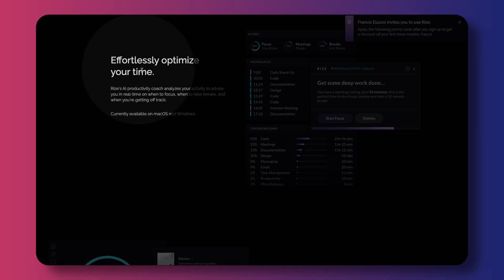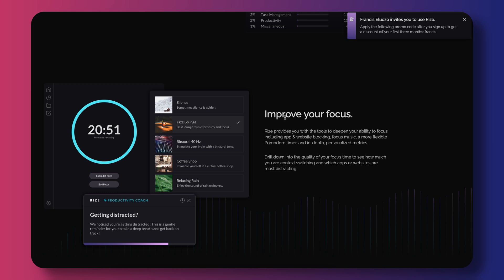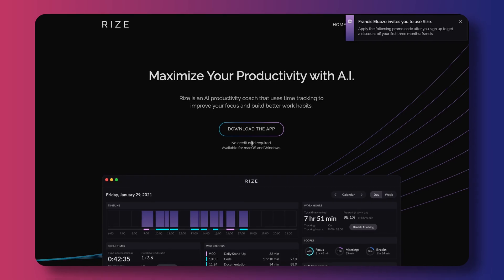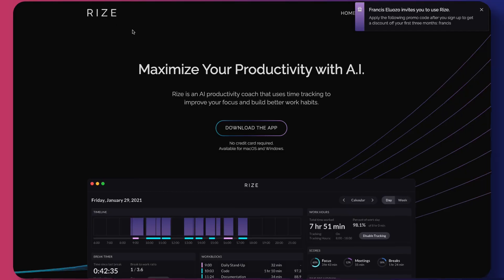It's a super useful app that tracks your time automatically, keeps you focused and lets you take back control of your day. And it's available on Mac and on PC. This video is not sponsored by the way. I found Rise a couple of months ago, been using it ever since and boy, do I love it.